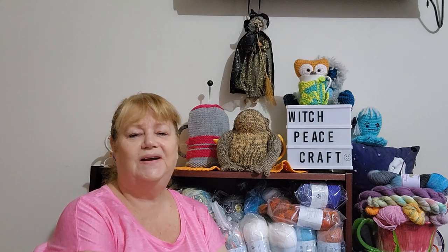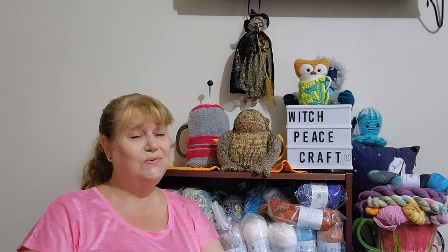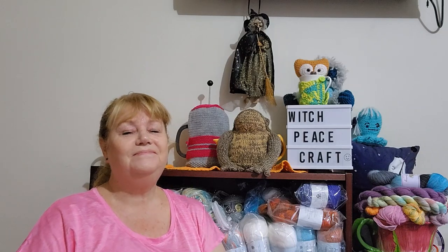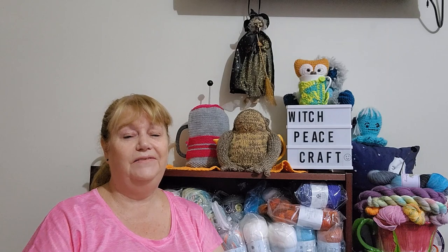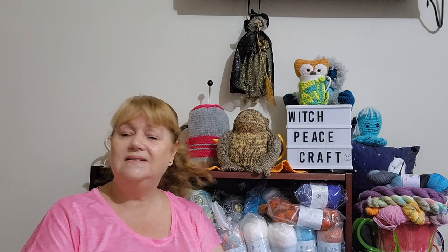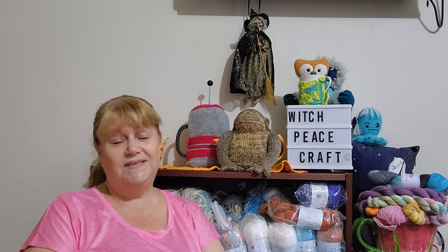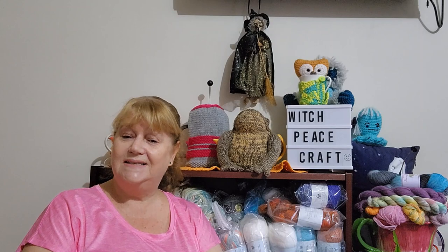Hi, Judy from Witchpiececraft. Welcome to today's video. It's Sunday the 29th of May — getting towards the end of May. Boy, the year is flying by. Today's video is a bit of an update of my yarn adventures for the past week or so. I have some finished objects just for fun, some finished objects for the CALs I've entered into, a bit of an acquisition, and a bit of yarn chat. So let's get started.